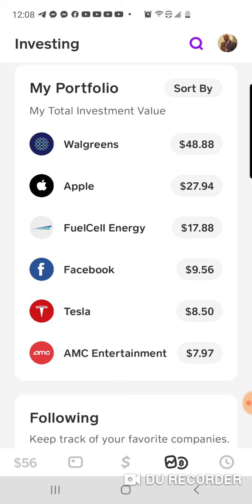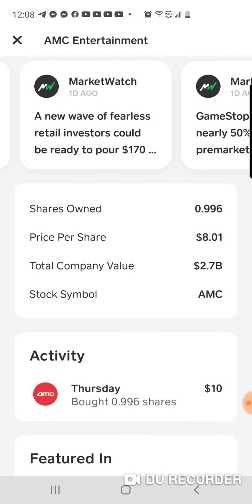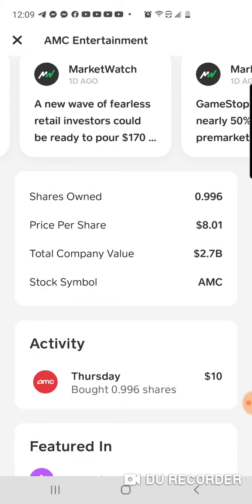We also got Facebook, Tesla, and AMC Entertainment — that's all the movie theaters. I'm looking for all the movie theaters to start making a lot of money, so that price is going to jump up and that's going to be beneficial for me. AMC Entertainment is at $8 per share. I'm going to rack up and try to get my 25 to 50 shares as soon as possible, start collecting dividends, and just hope these stocks continue to grow.